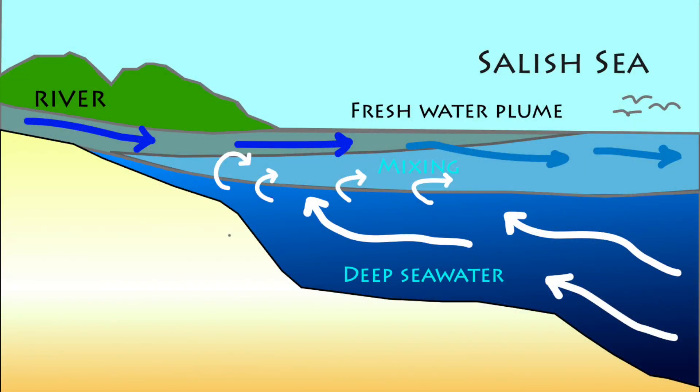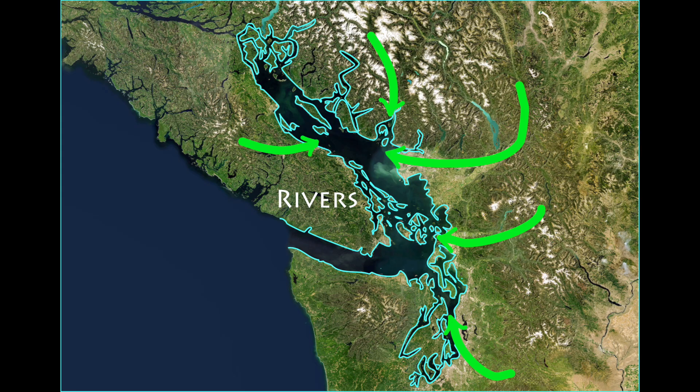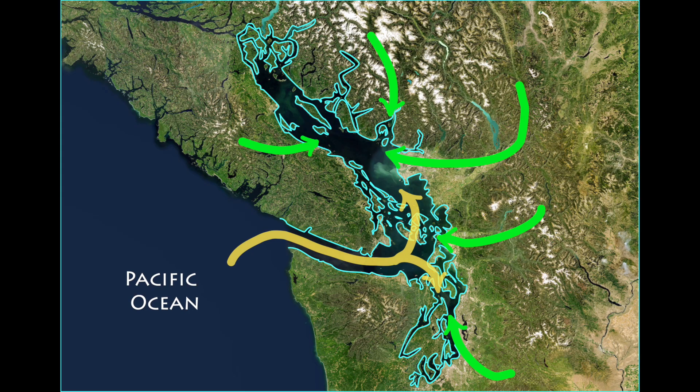But the freshwater plume mixes and drags seawater with it, driving deep offshore Pacific water — rich in nutrients such as nitrogen — to flow into the Salish Sea. So rivers not only fertilize the sea with their own waters, but draw in nutrient-rich waters from the great depths of the giant Pacific Ocean.